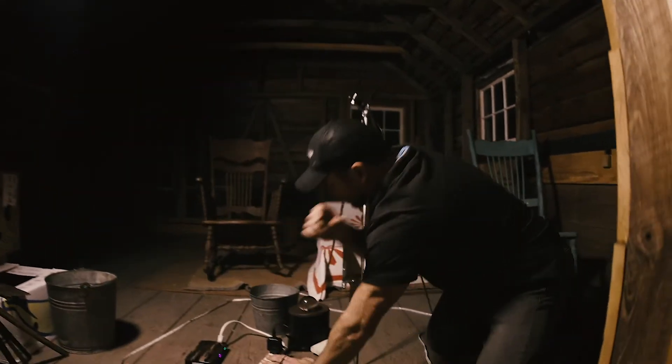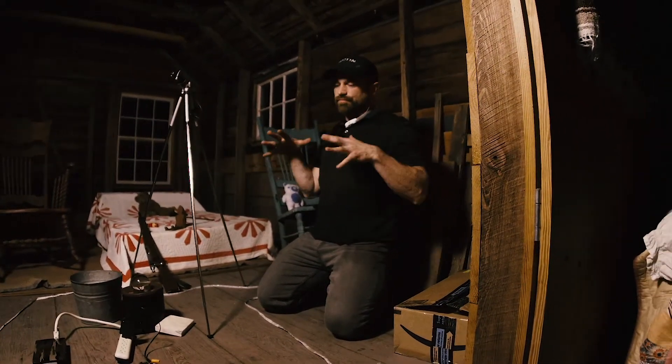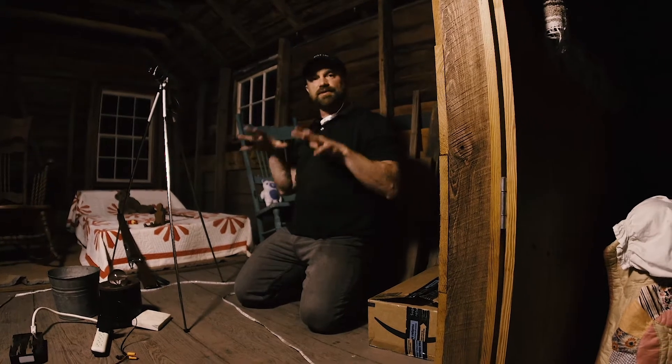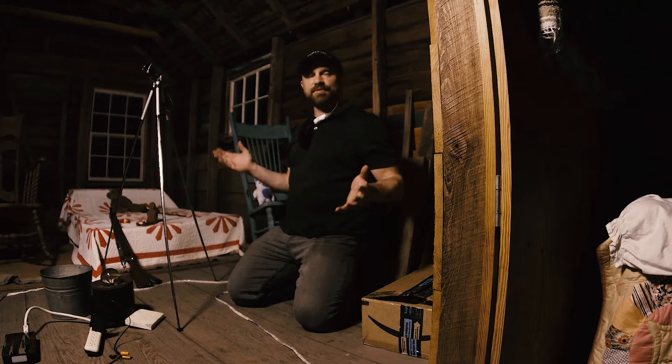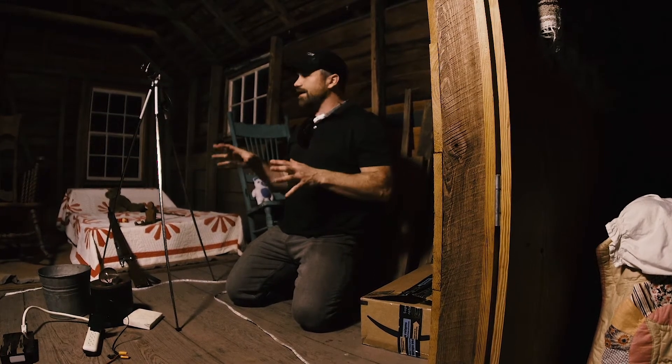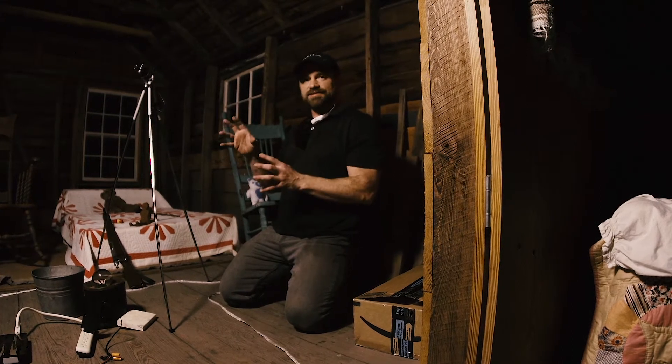Ladies and gentlemen, welcome to the most feared recent paranormal experiment you can do. This is Patrick Jackson's atomic flashlight, done by the RPG. What you have here is he built something that creates an atomic light signature.